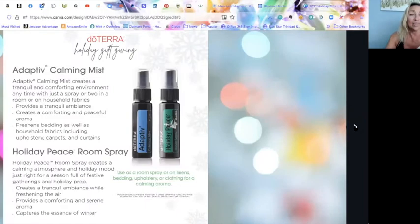Next we have the Adaptive Calming Mist and the Holiday Peace room spray. You might be familiar with the Adaptive line — there's a 15 milliliter oil, Adaptive capsules, and the Adaptive Touch roller. This is an oil I use personally every day, either the roller, diffused, or in capsules. It's helped me get out of an anxiety-filled life. It's very uplifting but also calming, keeping stress down.